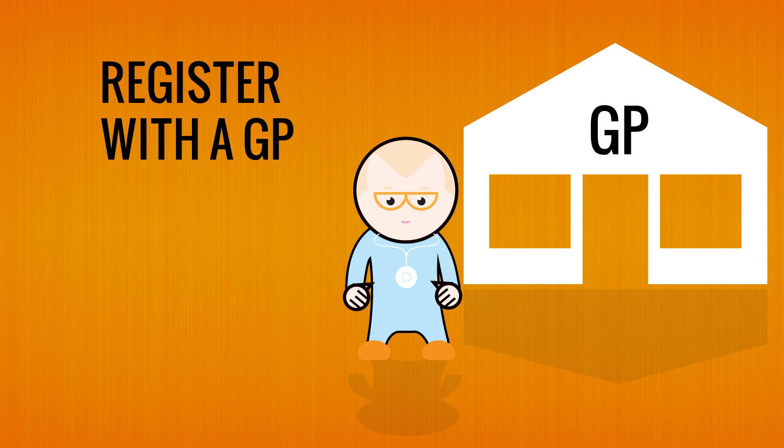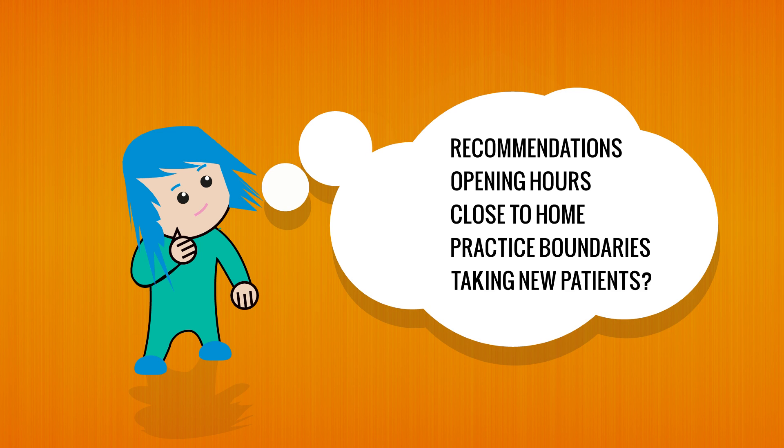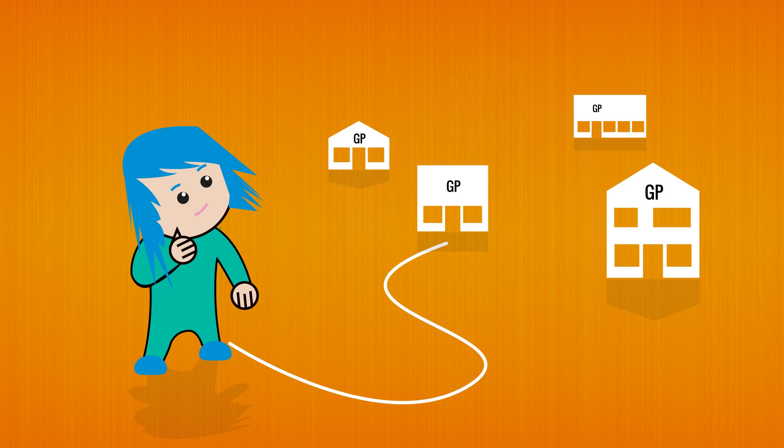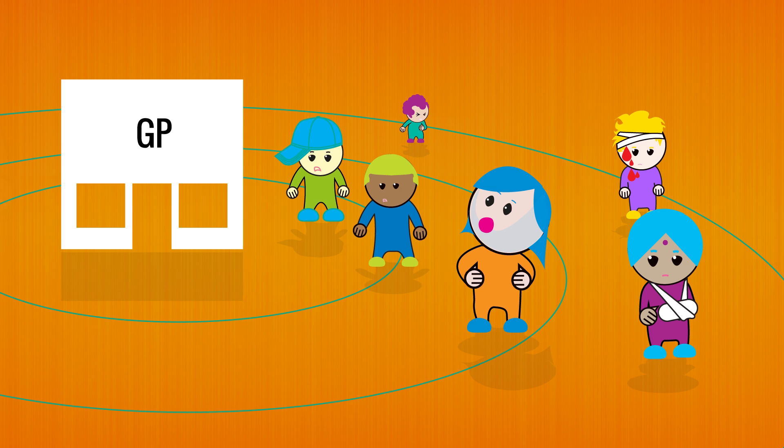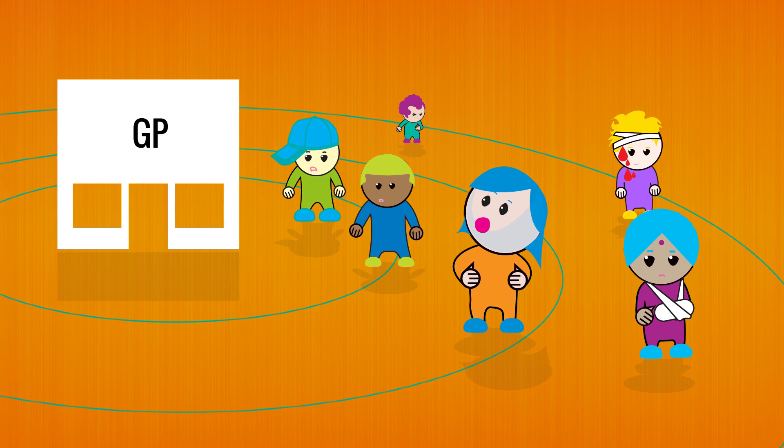Being registered with a GP is really important. You should probably do it before you start to feel ill. There are lots of things to consider when deciding which GP to register with. Choosing a surgery that is close to where you live is always a good idea. Each GP practice covers an area called a practice boundary and you'll usually need to live inside it to register there.